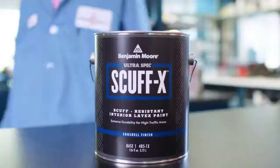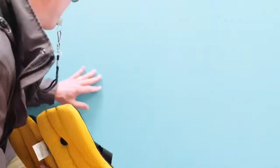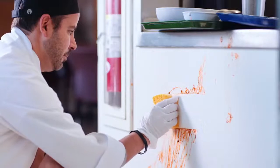For places like this, we're introducing UltraSpec Scuff-X. It's been meticulously designed and tested to deliver superior scuff resistance, durability, and cleanability.